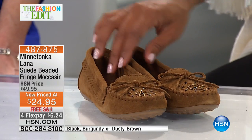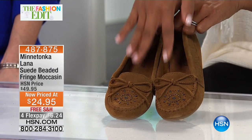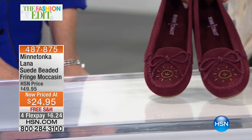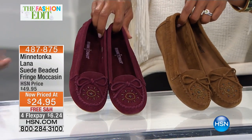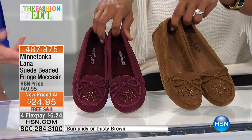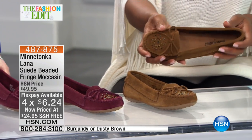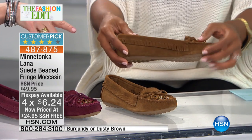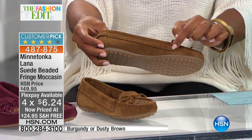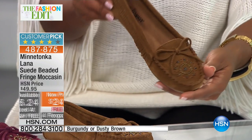This is our last one. This is called the Lana — it's the suede beaded fringe moccasin. We added some beads here, so we've got the dusty brown and the burgundy — just these two colors left. This is just the last of this. It was a great shoe that we've had and we absolutely love that metallic beading on the vamp. It's such a wonderful way to add some treatment there, and then we have that fringe all the way around the top line, which is something different that we don't have in a lot of our moccasins. And of course a little tie on top — that little bow.